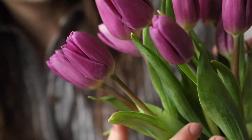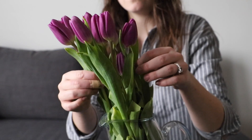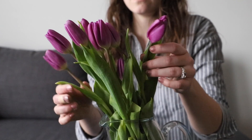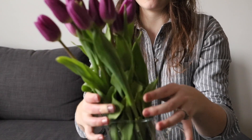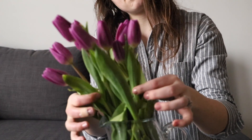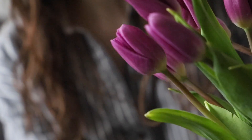Number two is to buy a bouquet of flowers. I love this idea because it's a fantastic treat for yourself — it's an opportunity to bring something beautiful and living into your home. Kind of like with baking, it's a sensory experience: you get to experience the beauty of the flowers, the scent of the flowers, even the delicate touch of the petals. So really just enjoy that experience and have fun bringing something pretty into your home.